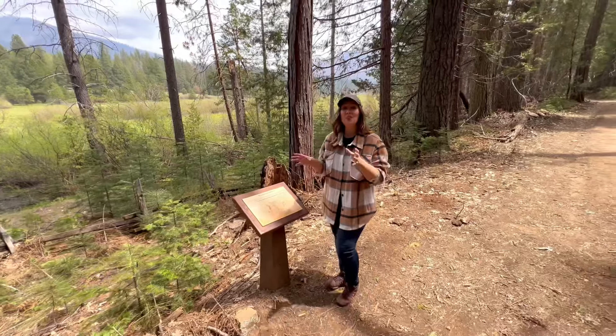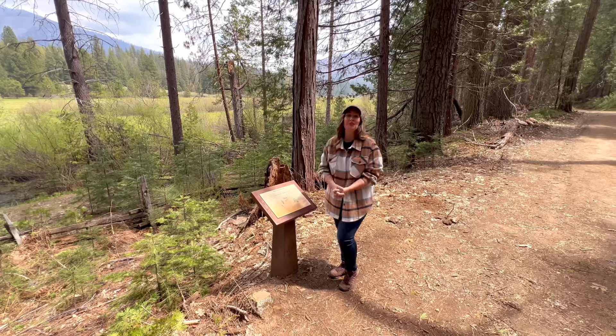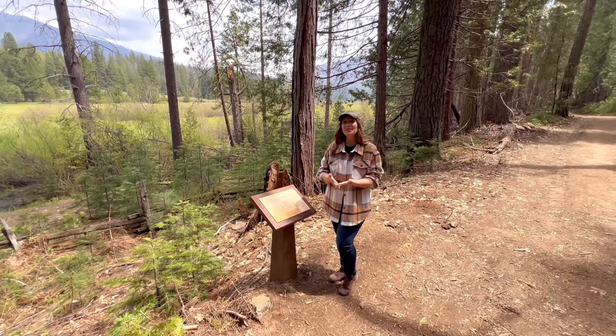There are some wonderful informative plaques along this trail, so make sure to stop and learn more about the history and ecosystems of this area.